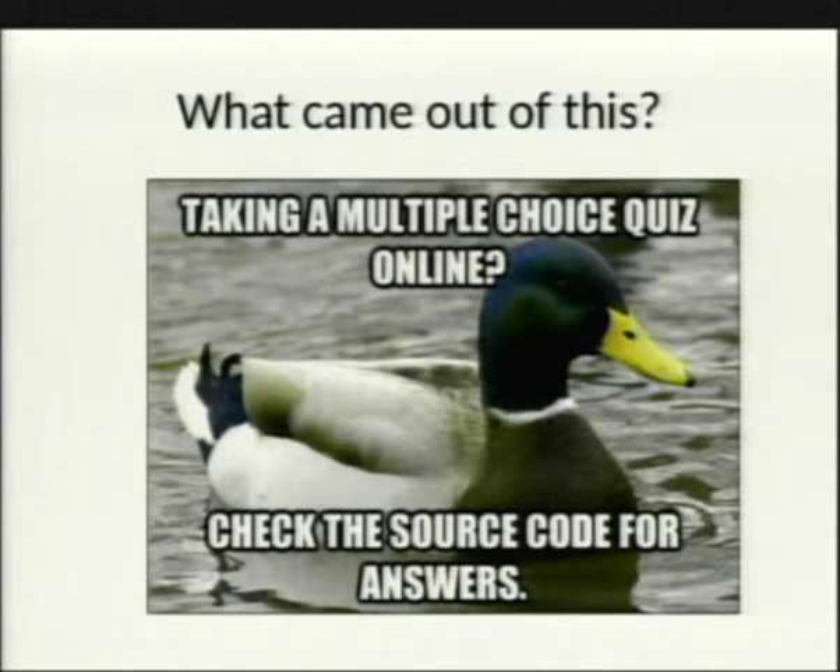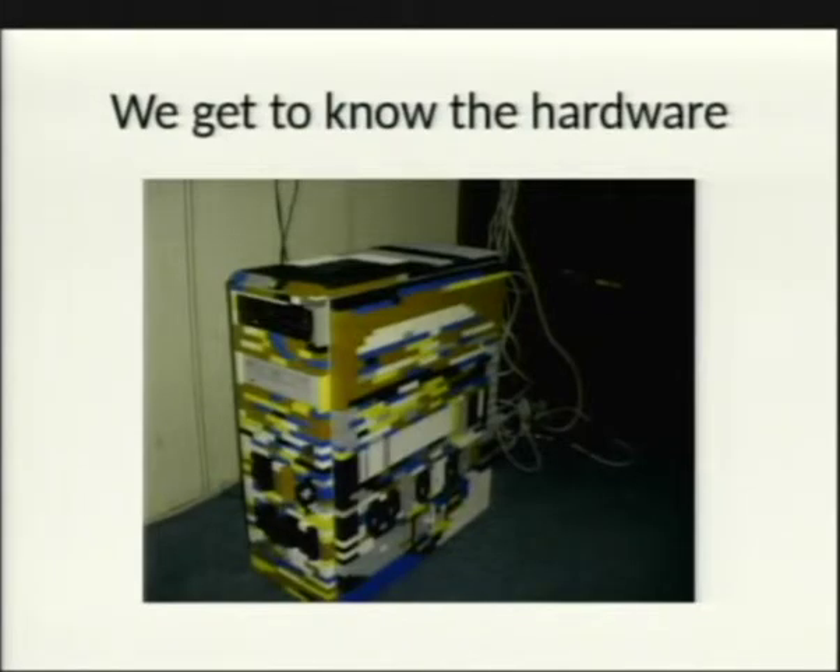The catch is that under a GPL violation, you're only required to release the code you actually modified — not your custom configuration or other files. But Linksys released everything, including the Broadcom drivers, which gave the community a much deeper understanding of how these devices worked.